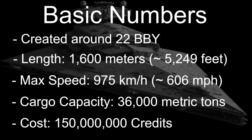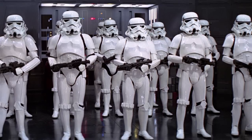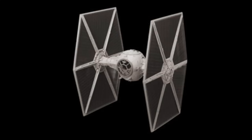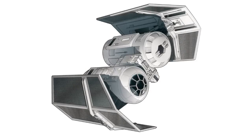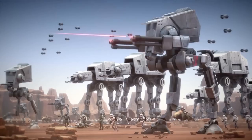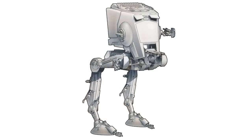The Imperial First Class Star Destroyer was created during the Clone Wars, so around 22 BBY. It required a crew of 37,000 men and could carry up to 9,700 troops. It carried about 114 starships, which included 48 TIE fighters, 12 TIE bombers, and 8 shuttles, as well as about 30 ground assault vehicles and walkers, which included 20 AT-AT walkers and 30 AT-ST walkers.